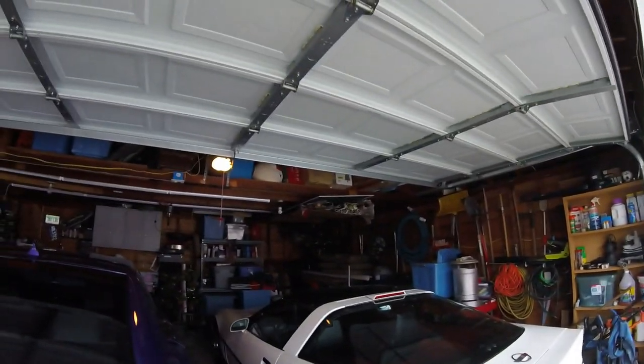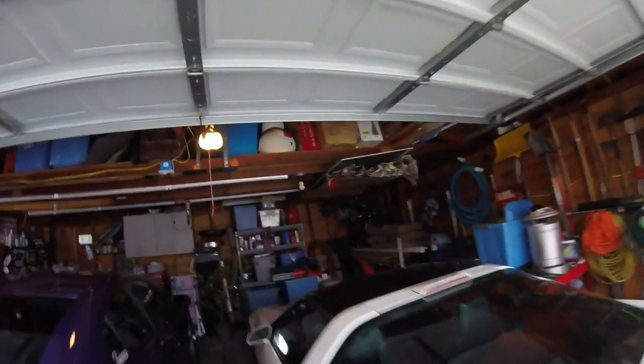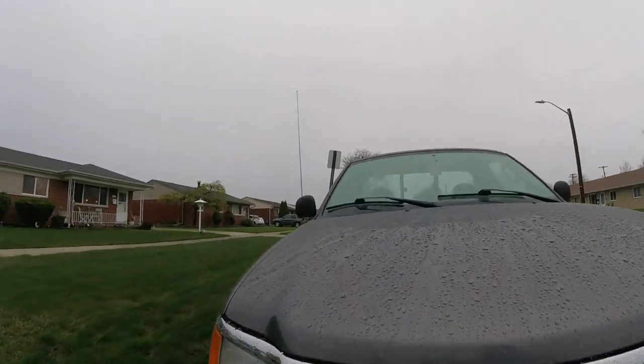Straightened out half of my garage — looks better, huh? Still gotta get some of that summer stuff out. It looks good. I got tons of fox body stuff back there in the corner hatch. I don't know why I'm bringing it up in a detail video, but why not. All right, let's go check it out.